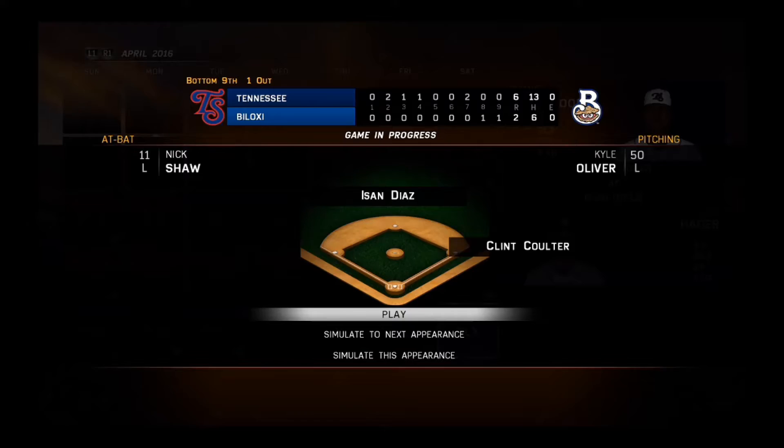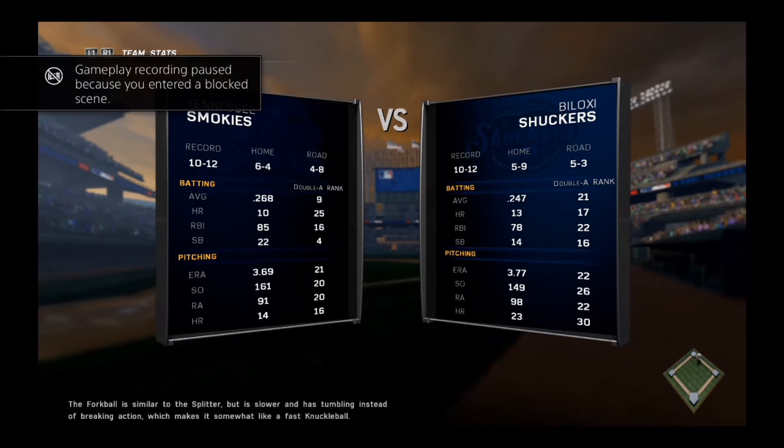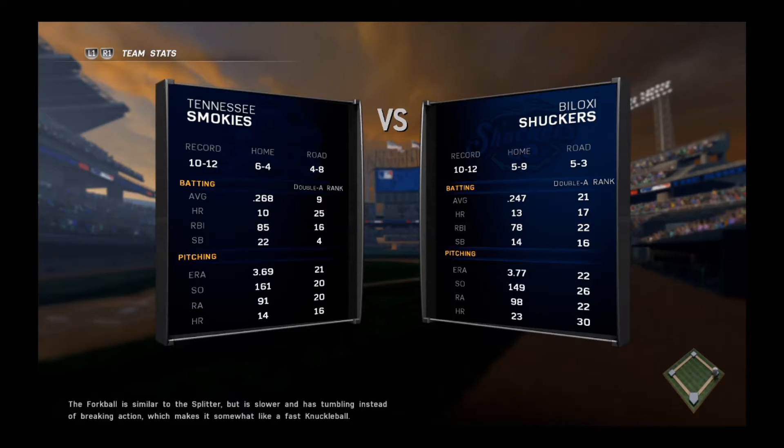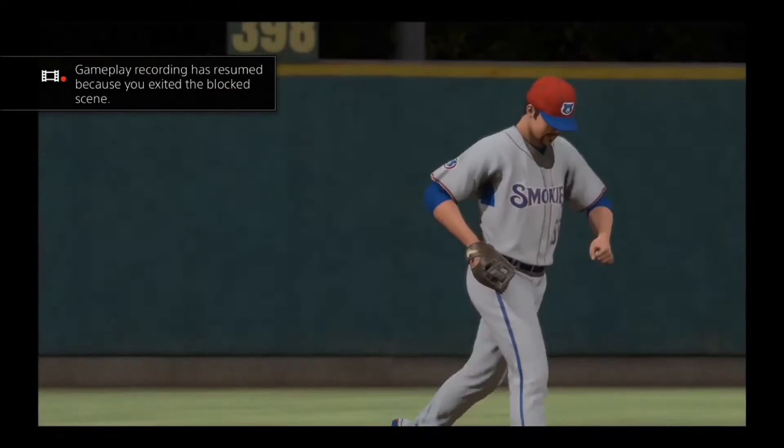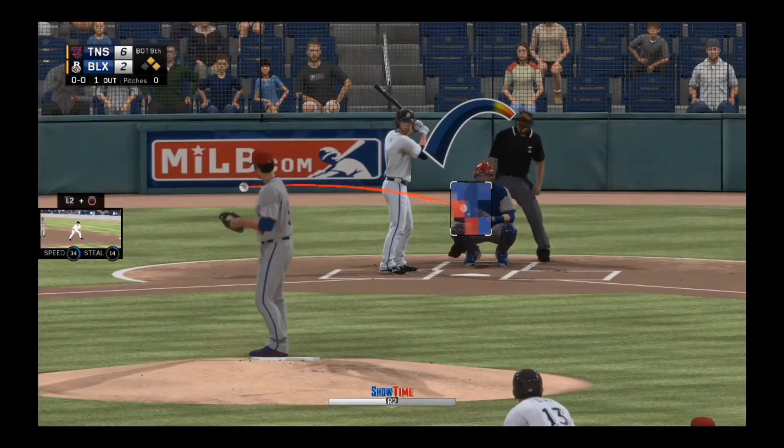Bottom half of the ninth inning and we are up 13 to 6, two men on, one out — Kyle Oliver coming in to shut it down. The Shuckers are 10 and 12, we are 10 and 12. They are terrible at home, and our pitching is middle of the pack while theirs is middle to back of the pack. Kyle Oliver is realistically the bright spot for the Tennessee Smokies so far this year.